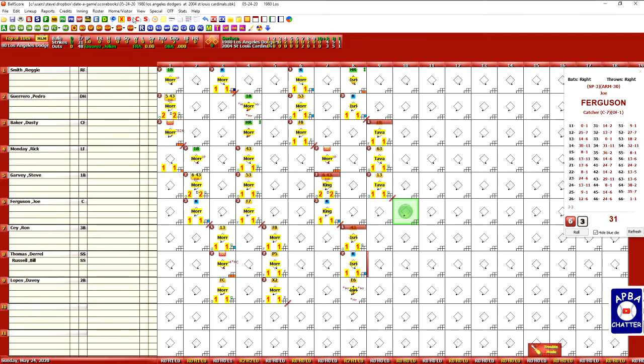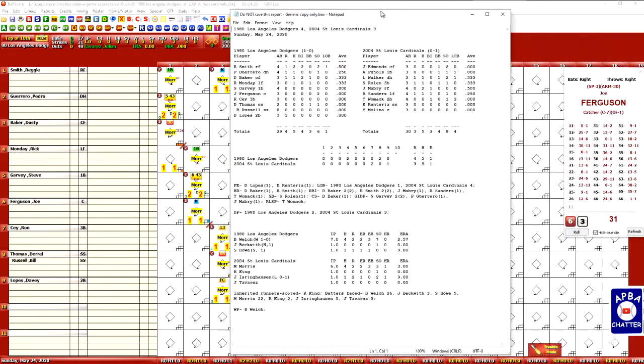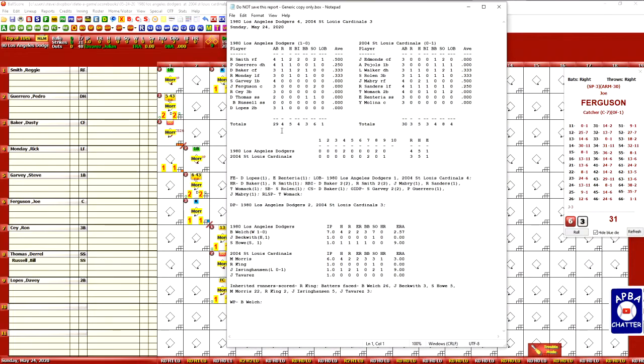Let me bring up the box score. Reggie Smith had two hits and two RBIs. Dusty Baker had one hit and two RBIs. They had two home runs for the Dodgers — that's how they scored all their runs. John Mabry, Reggie Sanders, and Tony Womack had RBIs for the Cardinals as they came up a run short. The line for the Dodgers was four runs on five hits with one error. The line for the Cardinals was three runs on five hits with one error.